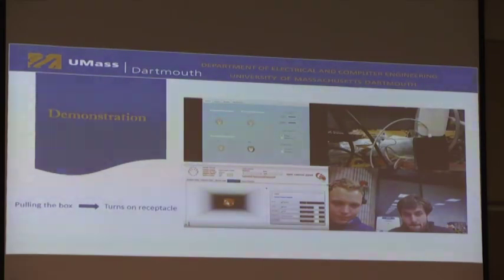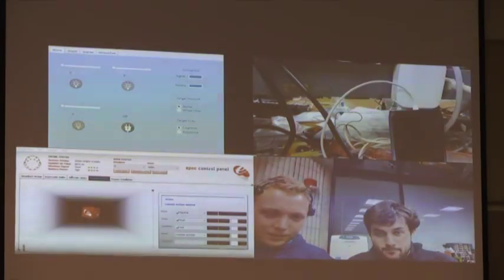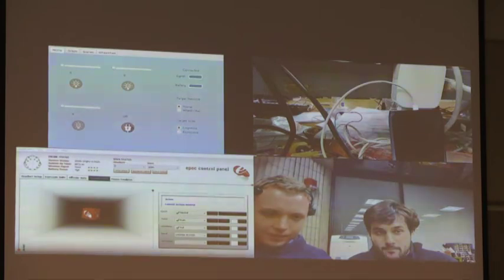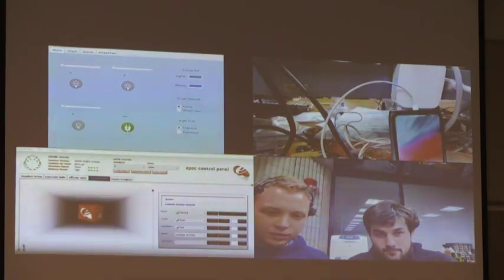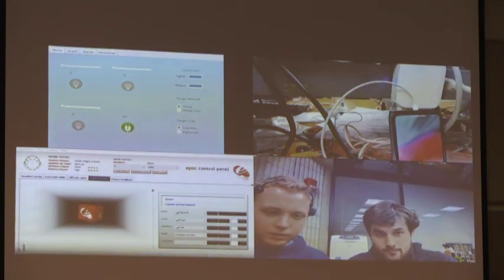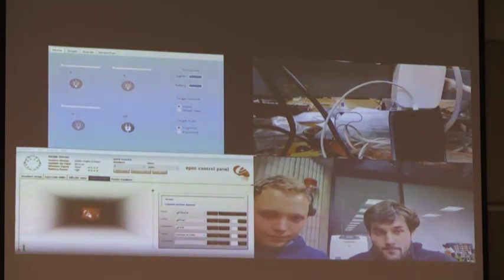This demo is demonstrating the home network, specifically targeting the receptacle device. When the user pushes, you can see the receptacle turns on and the phone lights up because it is charging. On the corresponding GUI application, you can see the state changes to show it is in the on state. We have three lights and one receptacle on this network. To target the receptacle, the user needed to clench his teeth first, and then push maps to one light while pull maps to the receptacle.